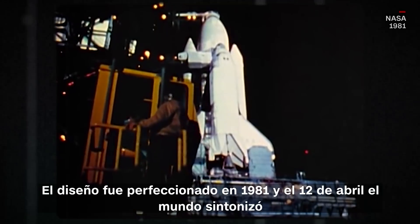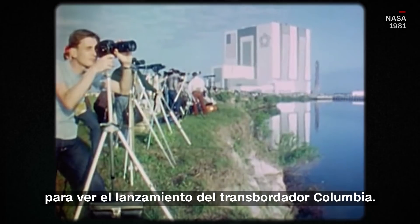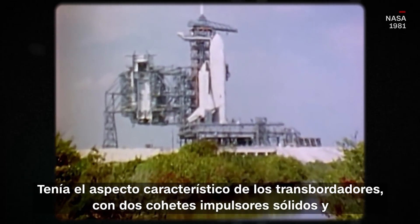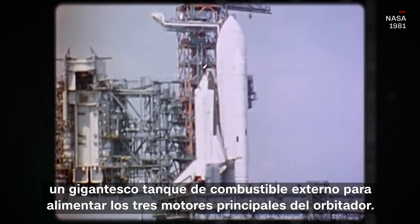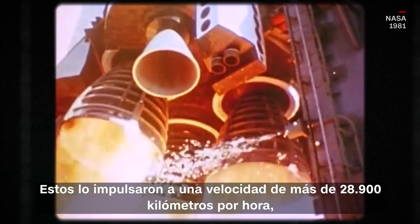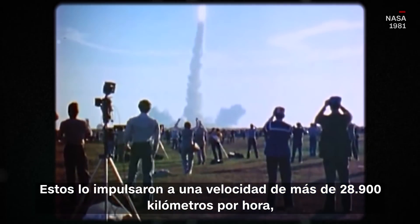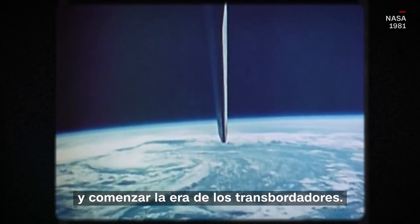The design was perfected by 1981, and on April 12th the world tuned in to watch Columbia launch. It had the trademark shuttle look, with two solid rocket boosters and a giant external fuel tank to supply the orbiter's three main engines. These propelled it to speeds of almost 18,000 miles per hour — fast enough to escape Earth's gravity and begin the shuttle era.